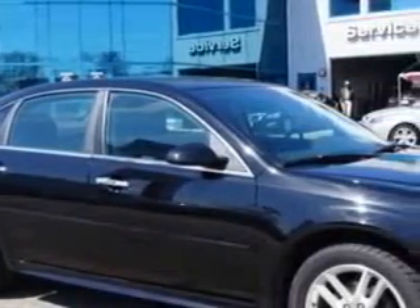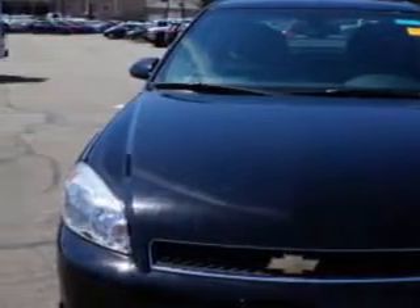You will love this black 2013 Chevrolet Impala, equipped with a 6-cylinder engine and an automatic transmission. Enjoy an impressive 29 miles to the gallon on this great car.